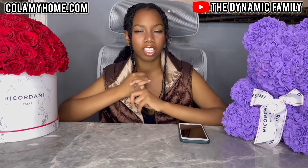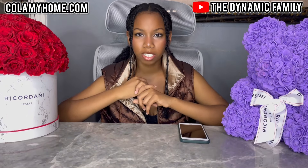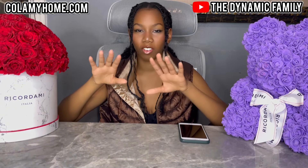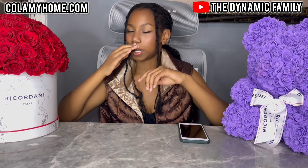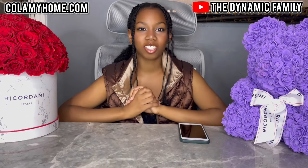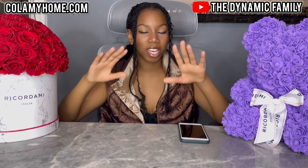Pretty sure they sent us one of their executive business chairs that's like 500 pounds — and it actually is 500 pounds. It is so comfy. And then the second one is a mesh chair and it looks so nice. It feels amazing. I can't wait.